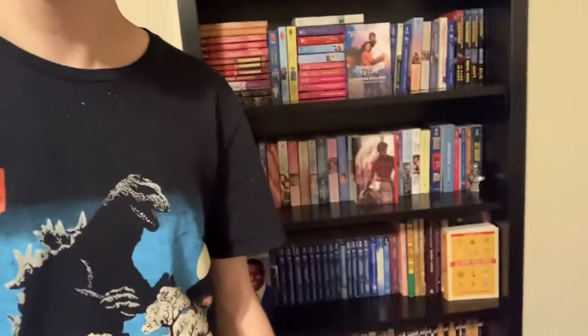Hey y'all, welcome back to the Rainbow Library. Today I'm doing kind of a vlog-style video, and it's probably going to take me longer than just today to do it, but I have decided that I want to catalog my Harlequin romance collection. As you can see behind me, I have quite a few Harlequins so it has taken me a while.